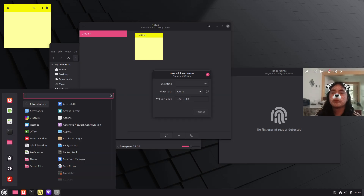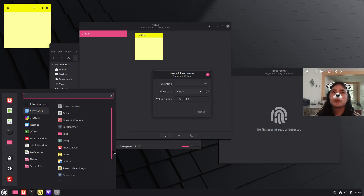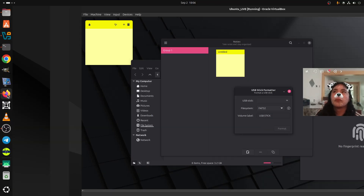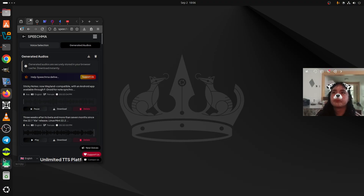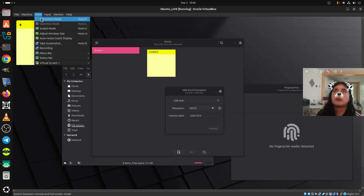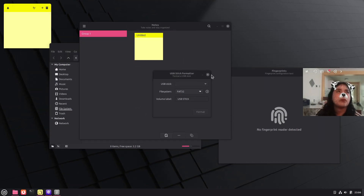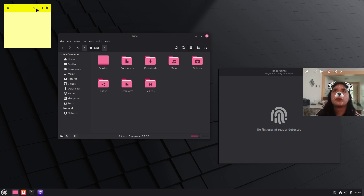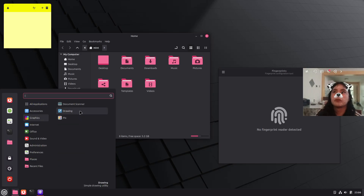Other updates include additional refinements across Mint Menu, Timeshift, and other utilities. Sticky Notes is now Wayland compatible, with an Android app available through F-Droid for note synchronization via Syncthing. Hypnotix IPTV Player gains new theater and borderless viewing modes, faster startup, and improved channel loading. The Update Manager now shows a reboot button when required, and the Software Manager has a simplified welcome screen.